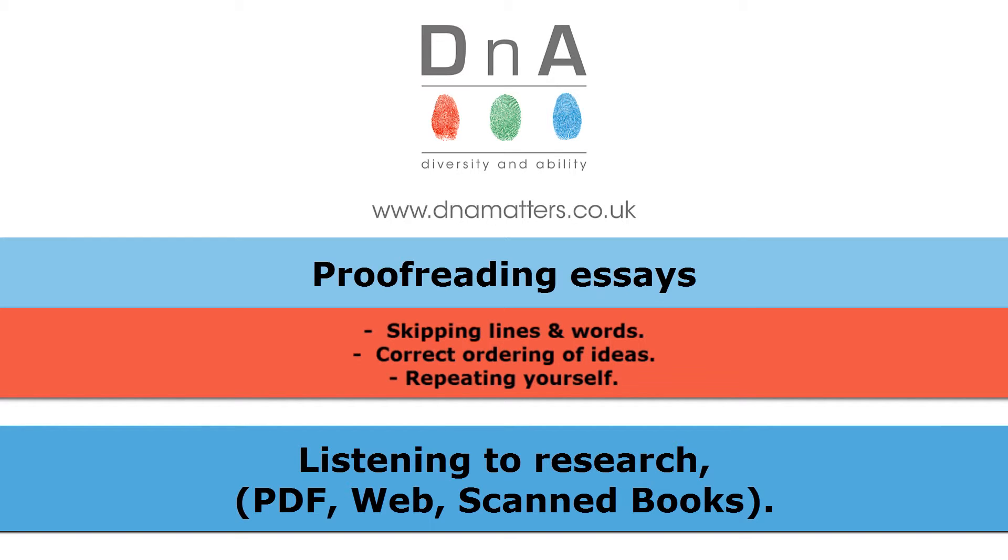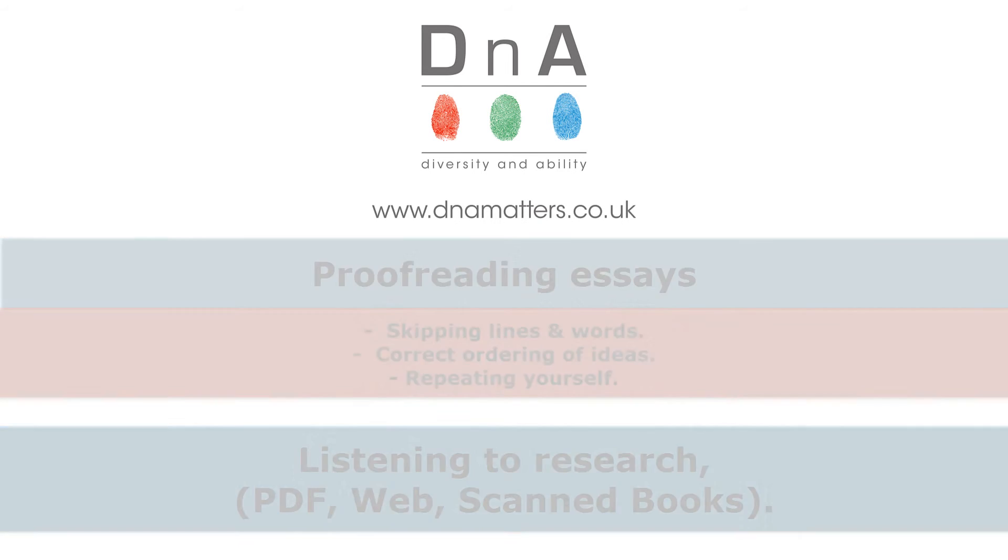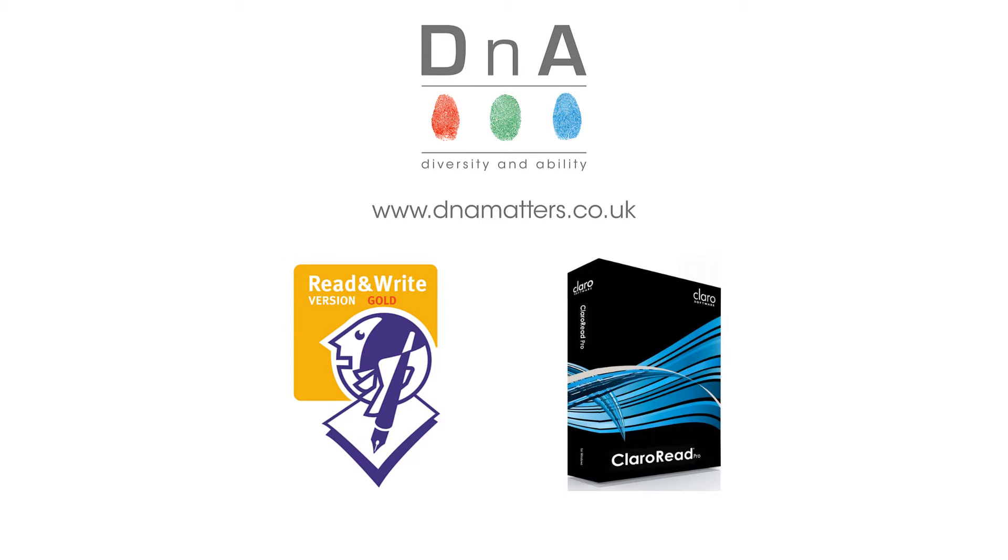You might find the process of listening back to research material a much more effective way of embedding new information in your long-term memory than reading it from a book. If you've made a disabled student's allowance application in relation to a course that you're studying, you may well have either a program called Read&Write, made by Texthelp, or a program called ClaroRead.